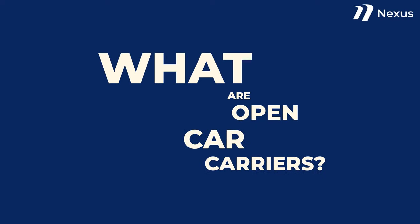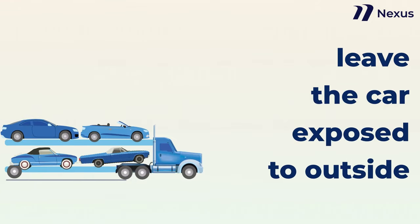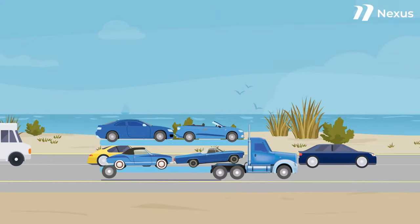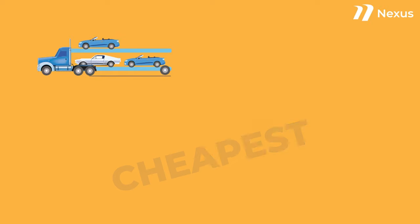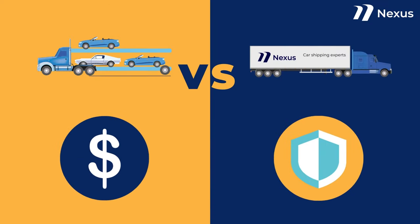What are open car carriers? Open car carriers are car transportation trailers that leave the car exposed to the outside. When driving down the highway, you may have seen one of these carriers with various cars stacked on its trailer. Open car carriers tend to be the cheapest option when it comes to car shipping. They are different from enclosed carriers, where your car has a roof and some walls surrounding it.